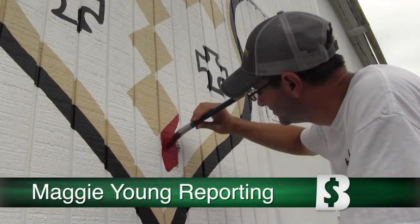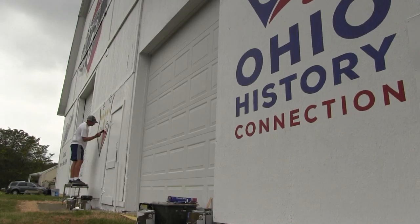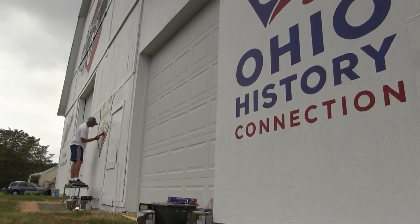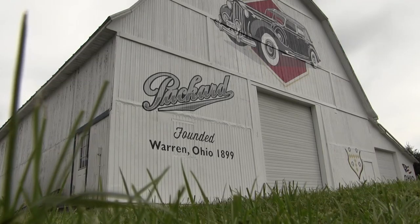A new mural in Trumbull County puts a spotlight on the Packard Automobile, thanks to a project by the Ohio History Connection. This is an important world accomplishment that happened right here. It's pretty cool that it gets to be celebrated in this way where everybody can kind of see it. We take a look at the new mural in Flashback.